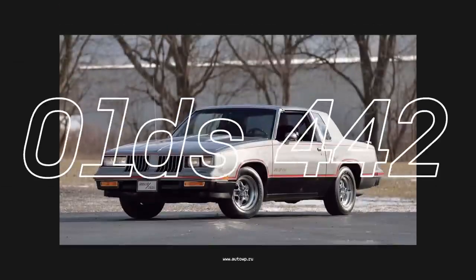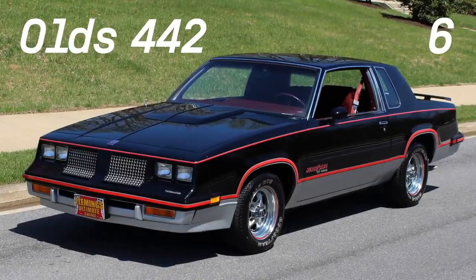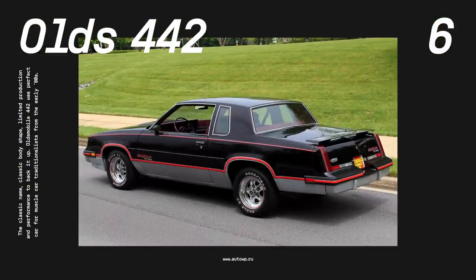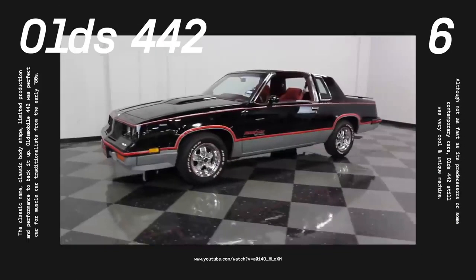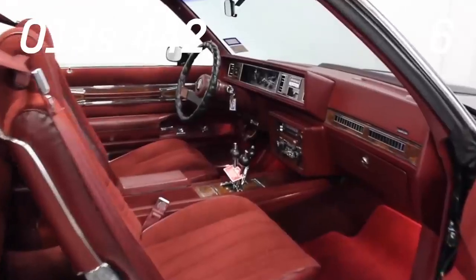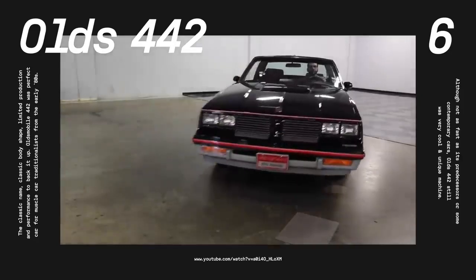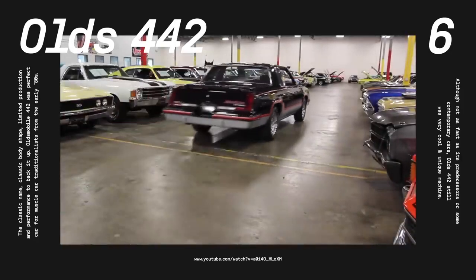Number 6, the Oldsmobile 442. The most famous name from Oldsmobile's performance portfolio was revived for the 1985 model year and was based on the rear-wheel-drive Cutlass platform. This time, the model designation stood for 4-speed automatic transmission, 4-barrel carburetor, and 2 exhausts. However, the 307 V8 engine delivered 170 to 180 HP, which wasn't enough for very exciting performance, so Oldsmobile concentrated on handling, luxury, and options, making this 442 a comfortable and enjoyable car to own. This was the last rear-wheel-drive 442, and over three years, just over 10,000 were made.